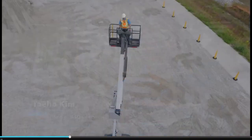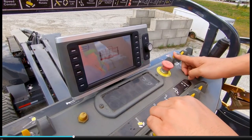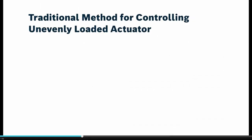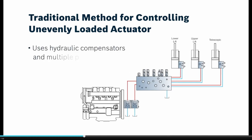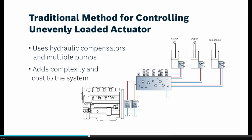My name is Joteo Kim. I'm Senior Engineer in Porsche Lexus, and I focus on electrification, electronic control, assistance, and automation functions for MEWPs. For the traditional system, it has a centralized manifold which has a pair of hydraulic hoses to each actuator. The traditional systems for simultaneous motion for unevenly loaded actuators use hydraulic compensators and multiple pumps to achieve that, which adds complexity and cost to the system.